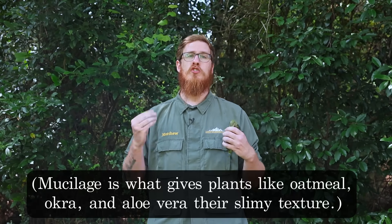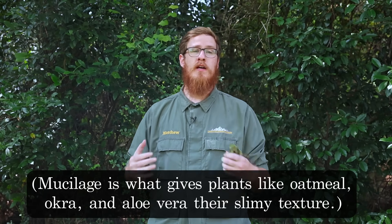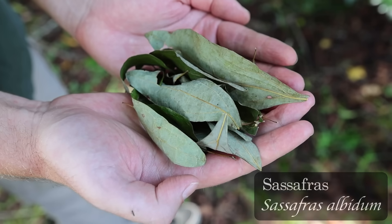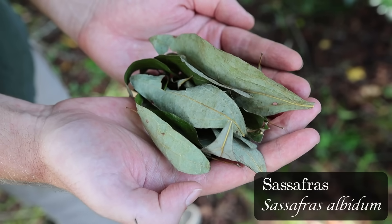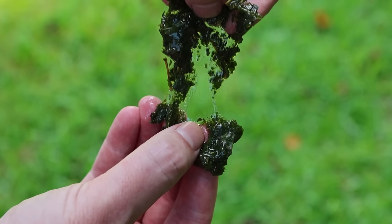With any cough syrup, we're going to want a plant that's rich in mucilage to act as a demulcent — a plant that soothes inflamed tissues. Normally you would use something like mullein, but I don't have any mullein today. I do have some sassafras leaves, which are really high in mucilage. Whenever you rehydrate them, they get really slimy, and this is going to act as a soothing base for our cough syrup.